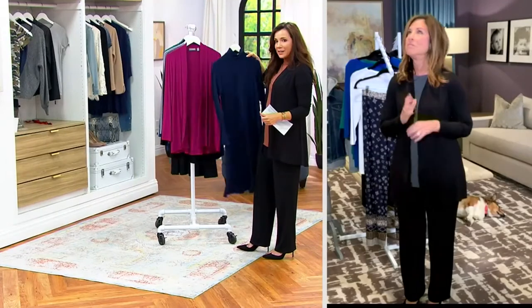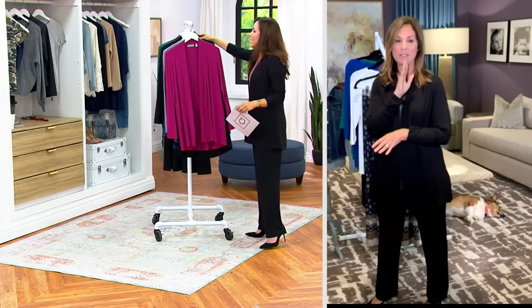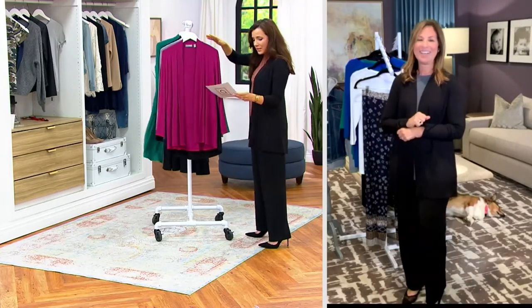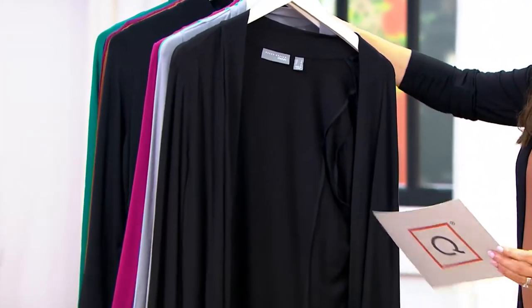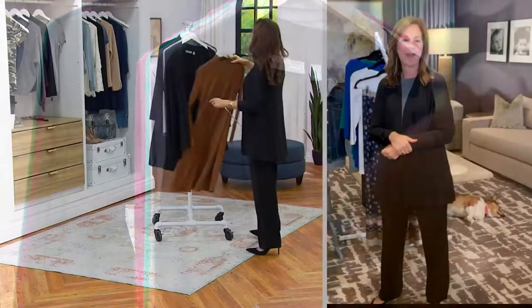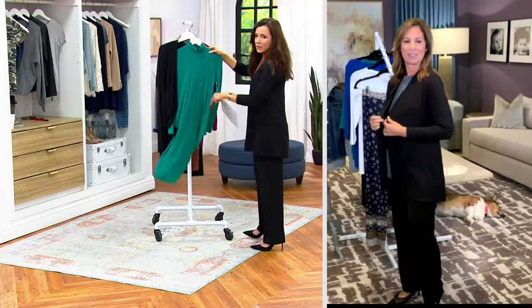Use this cardigan with this dress — it's going to look sensational. We've got some colors that are going to coordinate perfectly. Here's your Sweet Merlot and black. You could do any color with the black dress — any color would be great. It's really pretty.